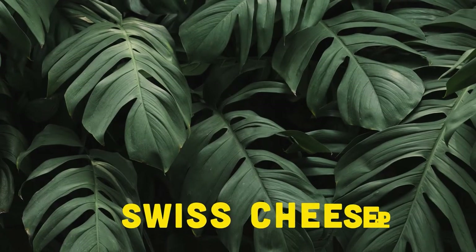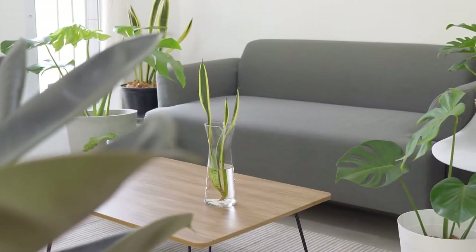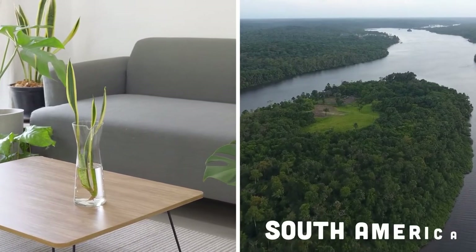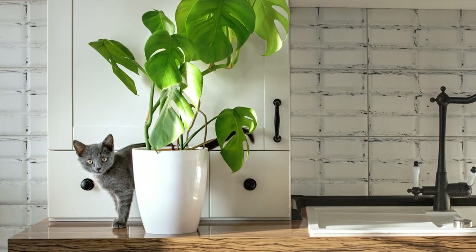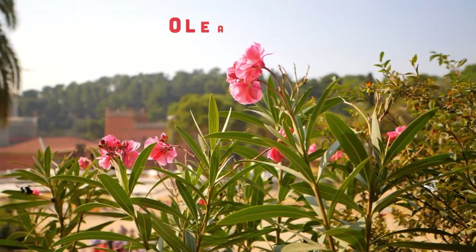Alternatively known as Swiss cheese plant, due to the holes in their leaves, Monstera plants make easy-to-care-for houseplants. Originating in the tropical rainforests of South America, they quickly add a tropical vibe to any room. The downside is these plants pose a health risk to pets, although a milder one than other popular houseplants like oleanders.